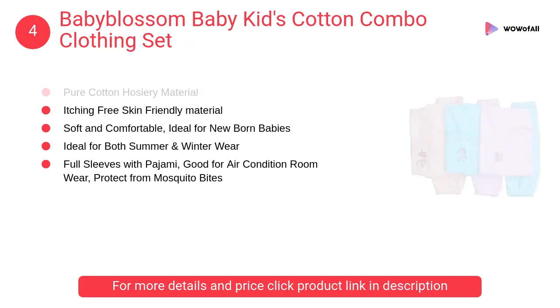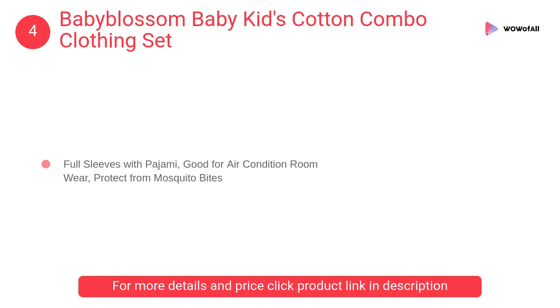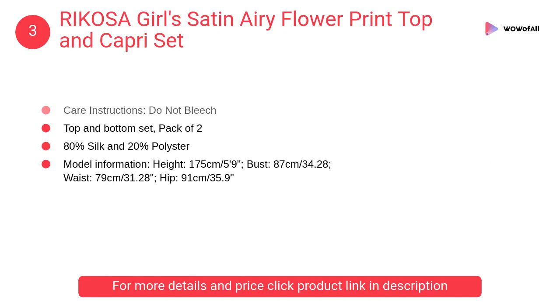Number 4: Baby Blossom Baby Kids Cotton Combo Clothing Set. It is a pure cotton dress for newborn babies — itching-free material, extremely beautiful and trendy, stylish and comfortable, made of hosiery cotton.